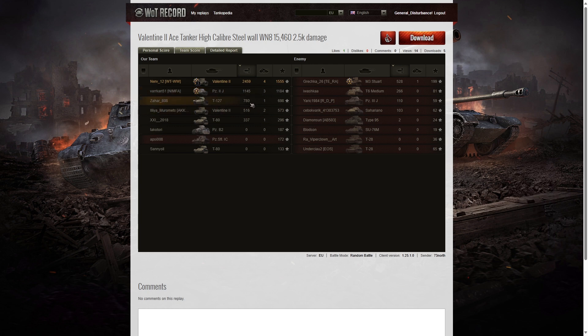Third highest was the T-127 with only 780 hit points. The only player on our team who died was a Panzer S35, wiped out by an M3 Stuart who got a Cool Headed medal. When it came to kills, 73 North got the highest with four; three kills went to the Panzer III, two kills to the other Valentine II on the team. In base XP he got 1,555 and the Panzer III got 1,184 — the only two players over a thousand base XP, with the T-127 in third place at 698.